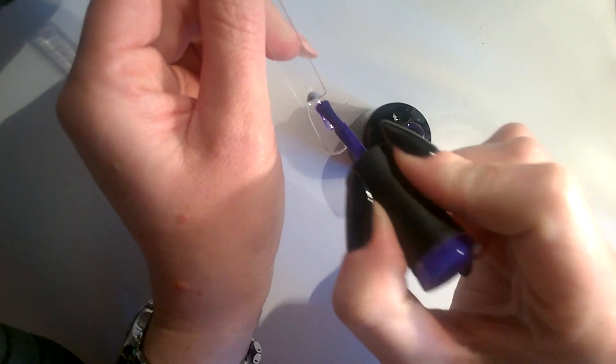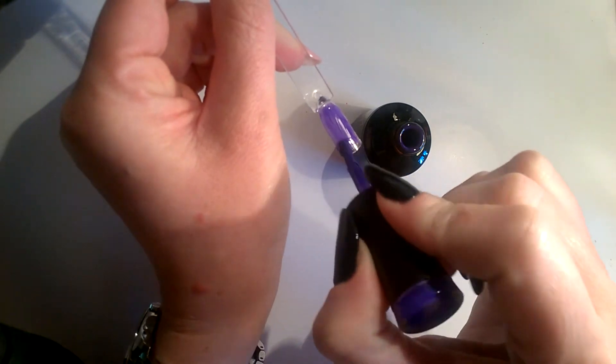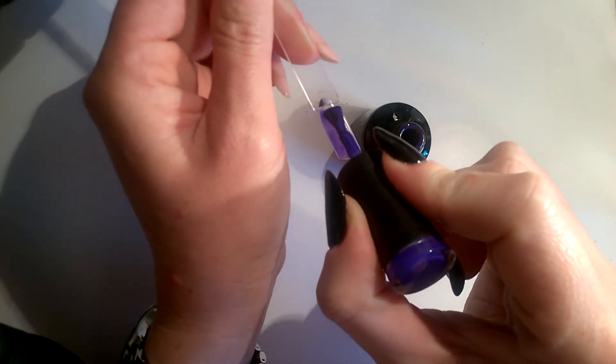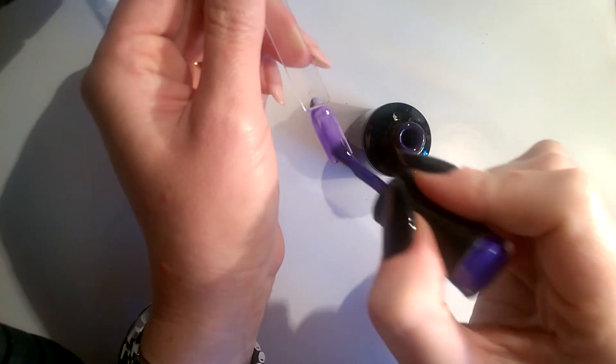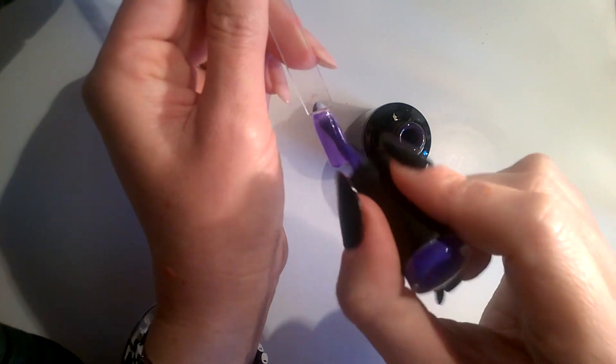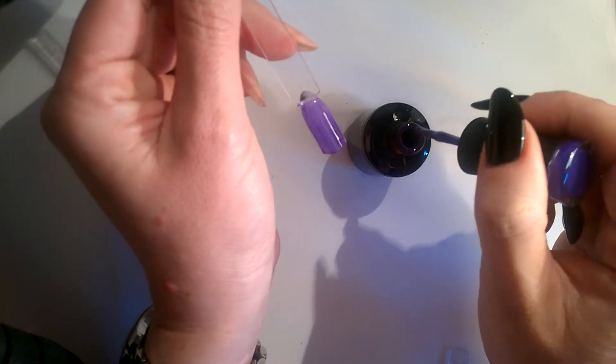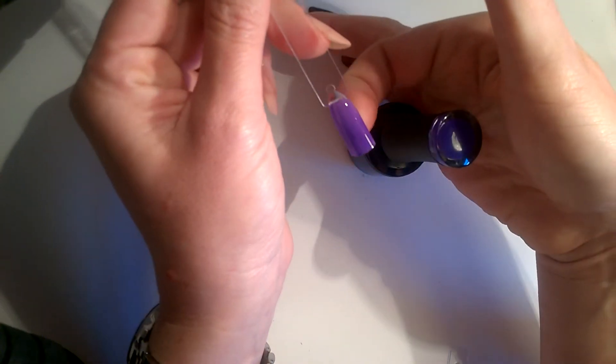I'm not really a fan of purples but I actually got this for a few Halloween manicure ideas that I've got. Also the girls like purple, so I've got to please the girls. That's looking a bit wishy-washy but we'll see how it goes on the second coat.